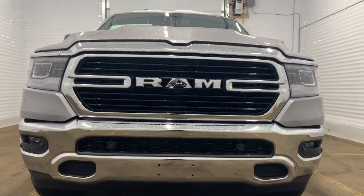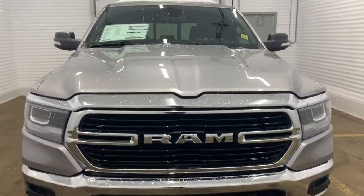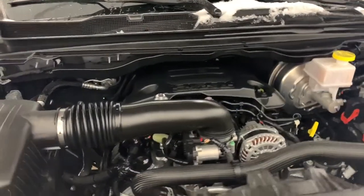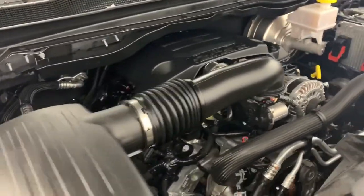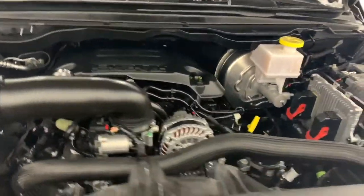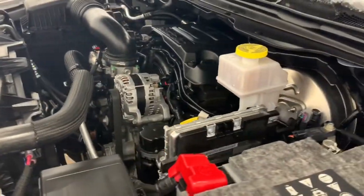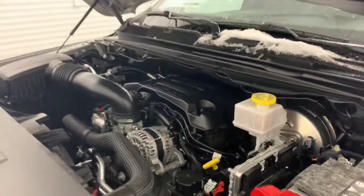Those dots right there are for the park assist, and we'll go take a look under the hood. Under the hood it has a 5.7 liter V8 Hemi VVT MDS engine powering an 8-speed automatic transmission. What the MDS does is it turns off 4 cylinders when going at a consistent highway speed to increase your fuel efficiency.